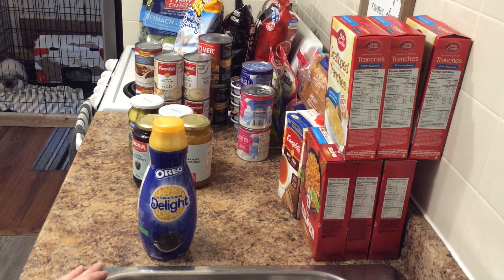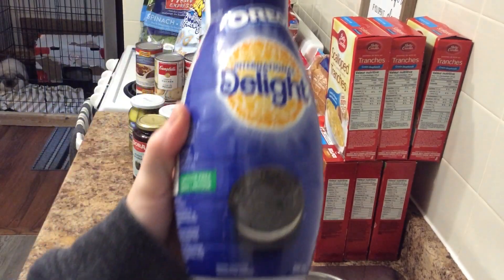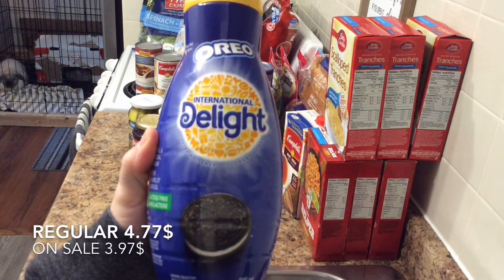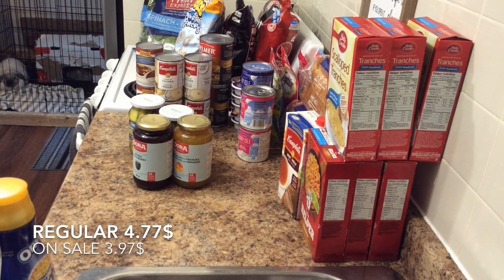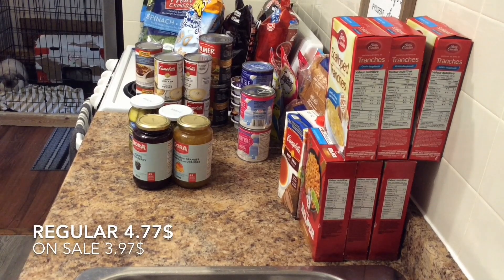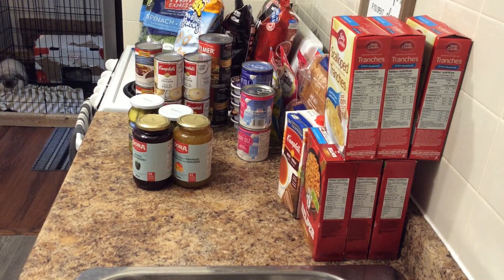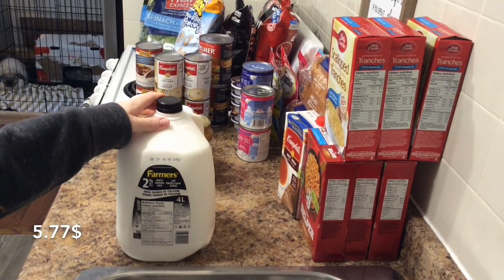I got some coffee creamer — International Delight Oreo Cookie flavor, lactose free, 946 milliliter bottle. Regular price is $4.77 and it was on sale for $3.97. Still no butter pecan, which is a little strange to me. One more cold item: four liters of milk, $5.77.